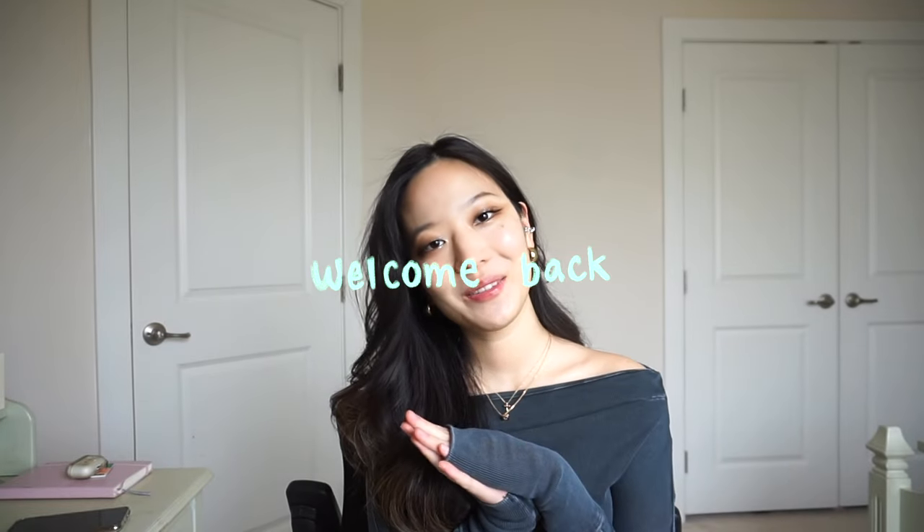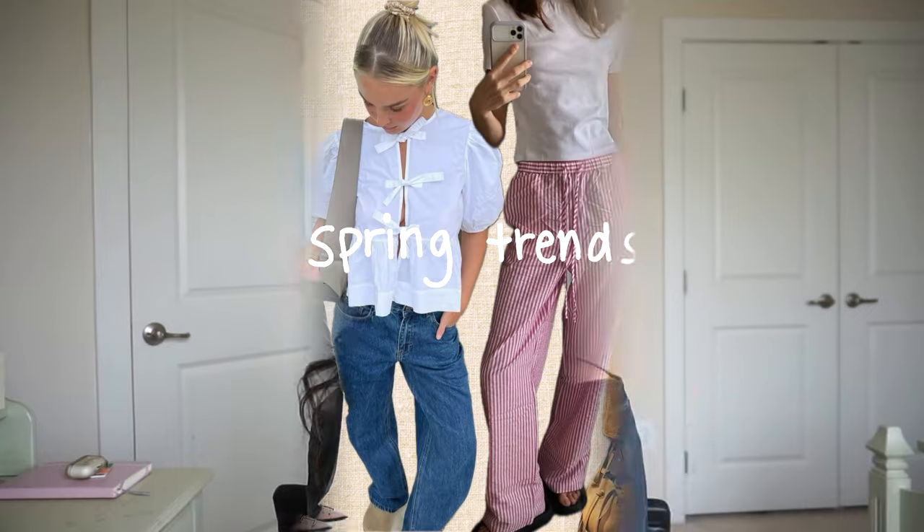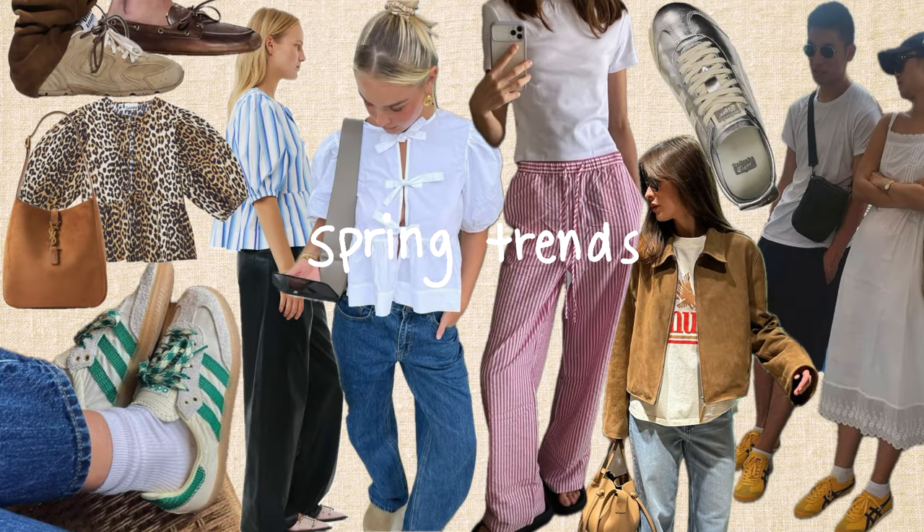Hi everyone! Welcome back to another video. Today I'm going to be doing a spring trends video. I know spring and summer can be sort of interchanged, but I really tried to pick out the trends that are specific for spring. I'll also talk about potential things on my wish list because I've been on a shopping kick, so I thought it'd be fun to hear your opinion on some of these trends and items as well.